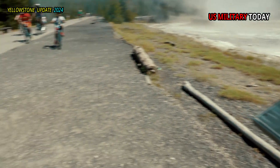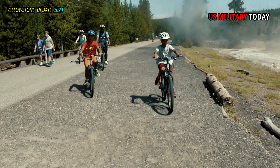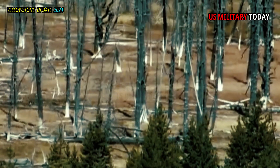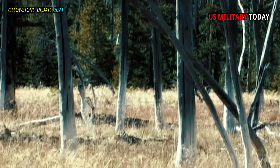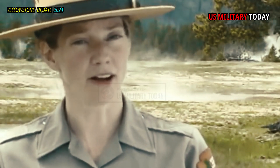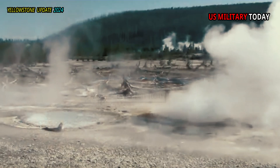However, as tree roots absorb water from hydrothermal fluids, silica and minerals build up inside the tree, turning the base of the tree white and eventually causing the tree to die. The white base, which to some people looks like a white sock, is called a bobby sock.